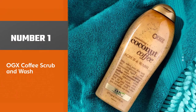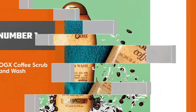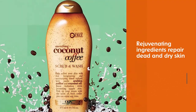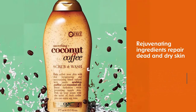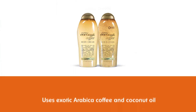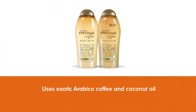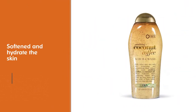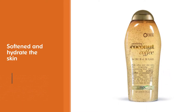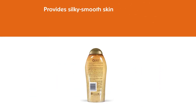Number 1: OGX Coffee Scrub and Wash. Coconut and coffee are the two most prominent ingredients used for exfoliating the skin, and this body wash brings together these rejuvenating ingredients to repair dead and dry skin. It is infused with exotic arabica coffee and coconut oil to soften and hydrate the skin. The enticing smell will leave you with a mild scent for hours. Try the body scrub and body cream for skin that feels silky smooth.